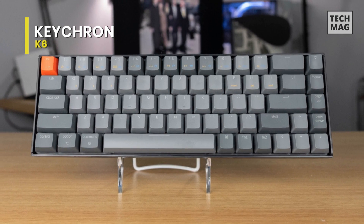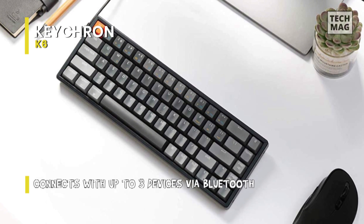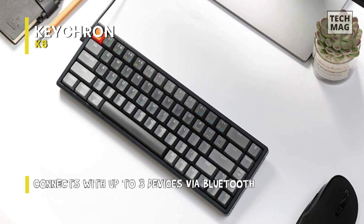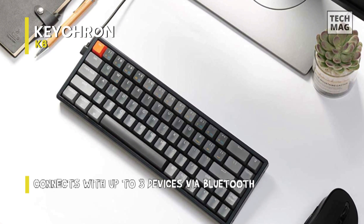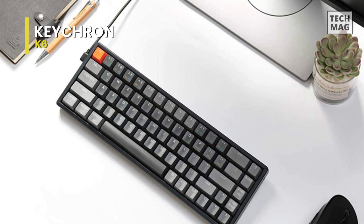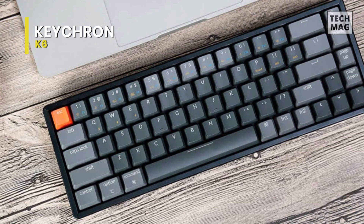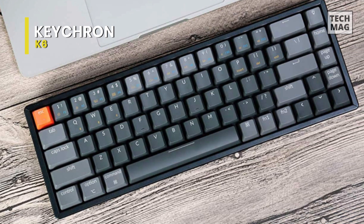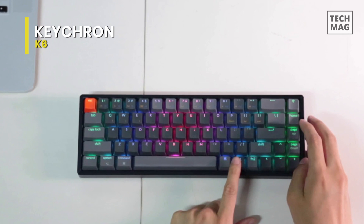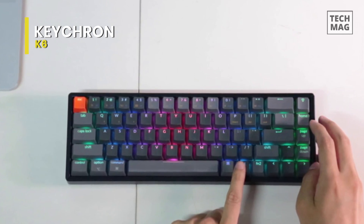The Keychron K6 is perfect for programming. It has impressive typing quality as the switches are light to press and give satisfying tactile feedback. It has excellent build quality, full RGB backlighting customizable directly on the board, and a rechargeable battery that can be used wired while charging. The Keychron K6 has impressive latency and most people shouldn't notice any delay when gaming.